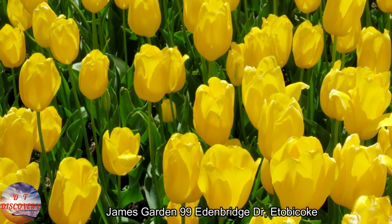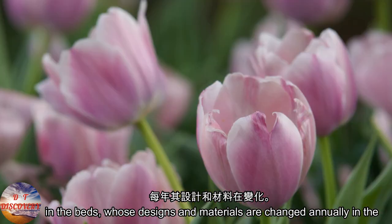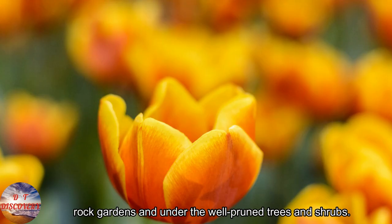James Garden, 99 Itenbridge Drive, Etobicoke. Each year thousands of flowers and over 75,000 tulips are planted in the beds, whose designs and materials are changed annually in the rock gardens and under the well-pruned trees and shrubs.